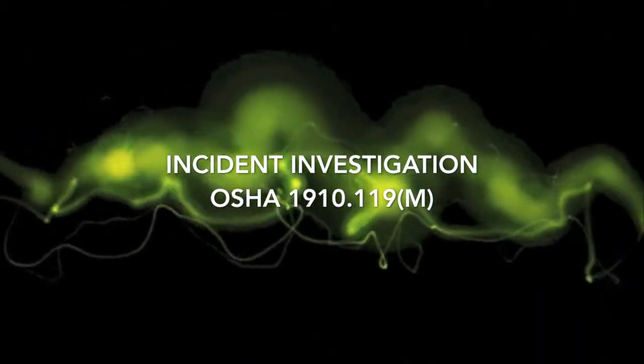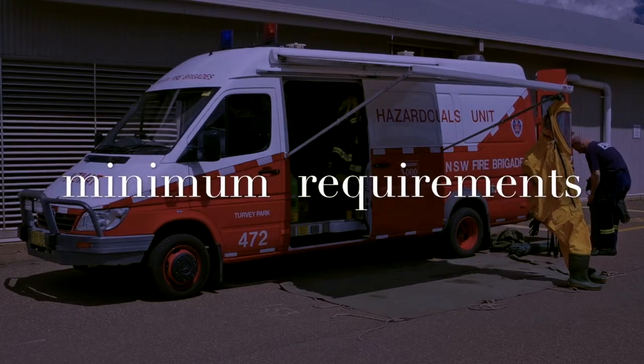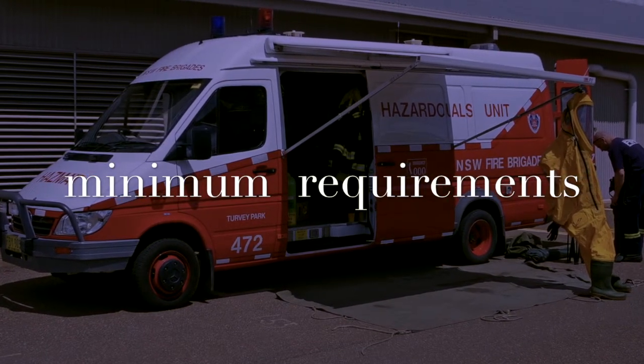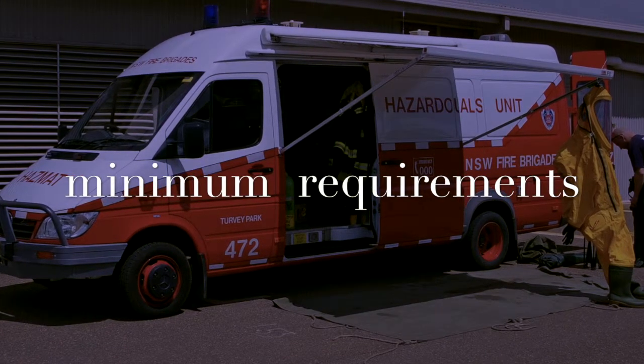Element number nine is the Incident Investigation, OSHA 1910.119M. Books have been written on different ways to properly conduct a proper incident investigation. For the purpose of this training, we will keep it simple and focused only on the minimum requirement as set forth by the PSM regulations.